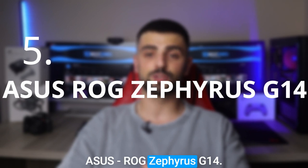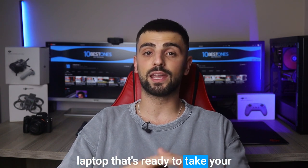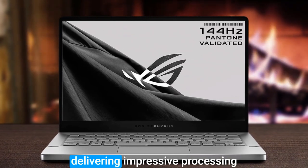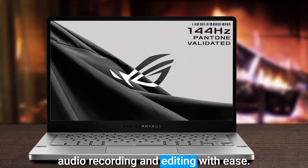Number 5: Asus ROG Zephyrus G14. Let's dive into the Asus ROG Zephyrus G14, a laptop that's ready to take your podcasting game to the next level. This beast of a machine is equipped with an AMD Ryzen 9 processor, delivering impressive processing power that can handle the demands of audio recording and editing with ease.